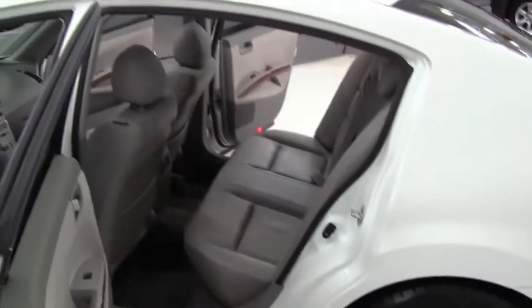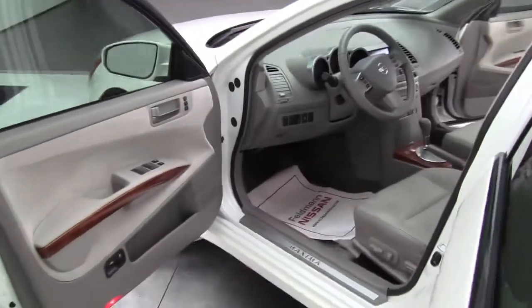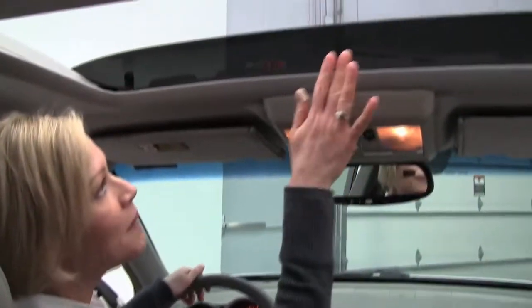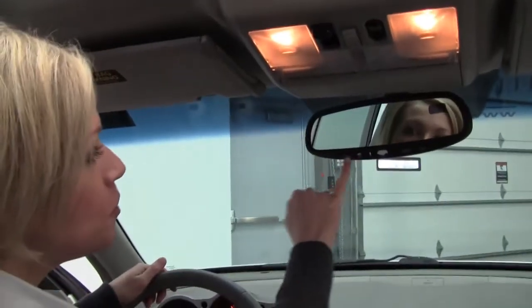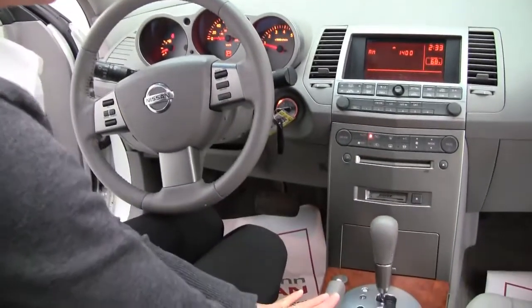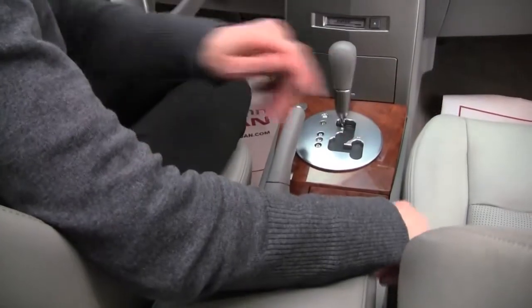Nice spacious interior. This is such a comfortable ride but you get a lot of power as well — V6 engine, 3.5 liter engine. Here we have a power moonroof with a wind deflector. Auto dimming rear view mirror with your universal transceiver — that is your garage door opener. Bose sound system. With the SL we have this beautiful wood trim. Heated leather seats for driver and passenger side.